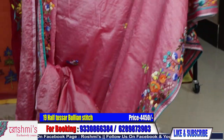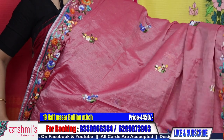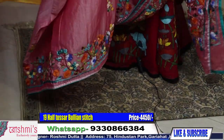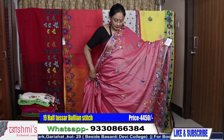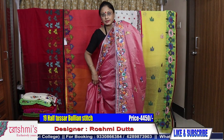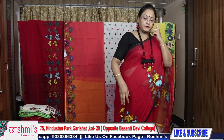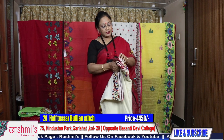Here is the palla part of saree nineteen. Mostly same design but it looks very different. Here is the entire view of the saree — price is 4500. These are all blended material, half tasar — cotton with tasar thread. Here is the blouse piece. Booking number is 9330866384. Payment via Google Pay, Phone Pay, internet banking, debit or credit card. COD is available only within Kolkata.